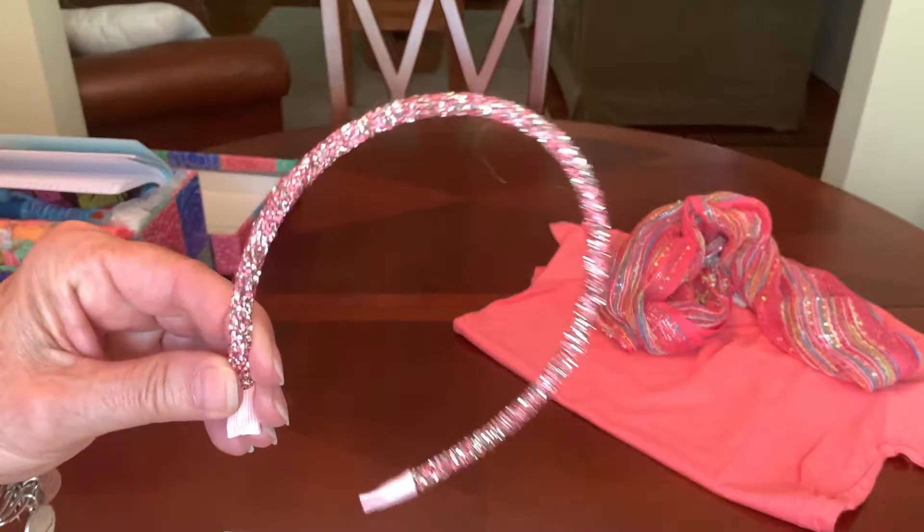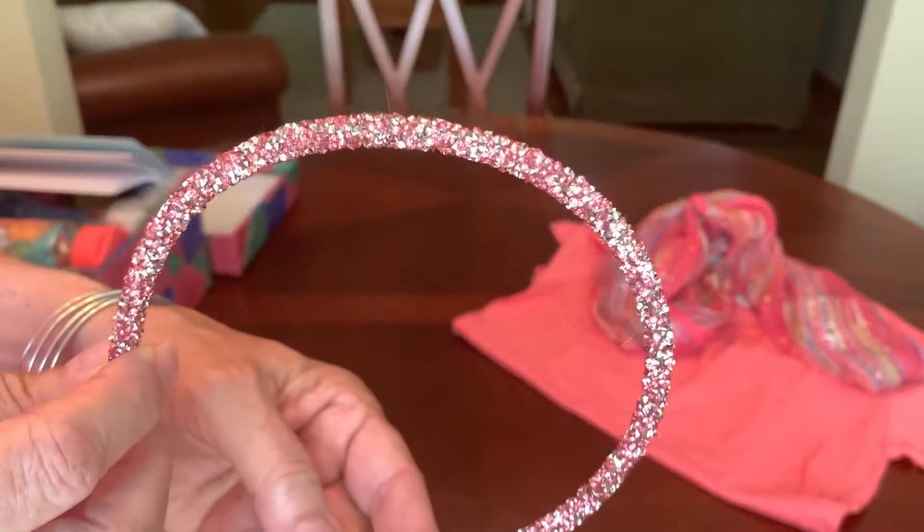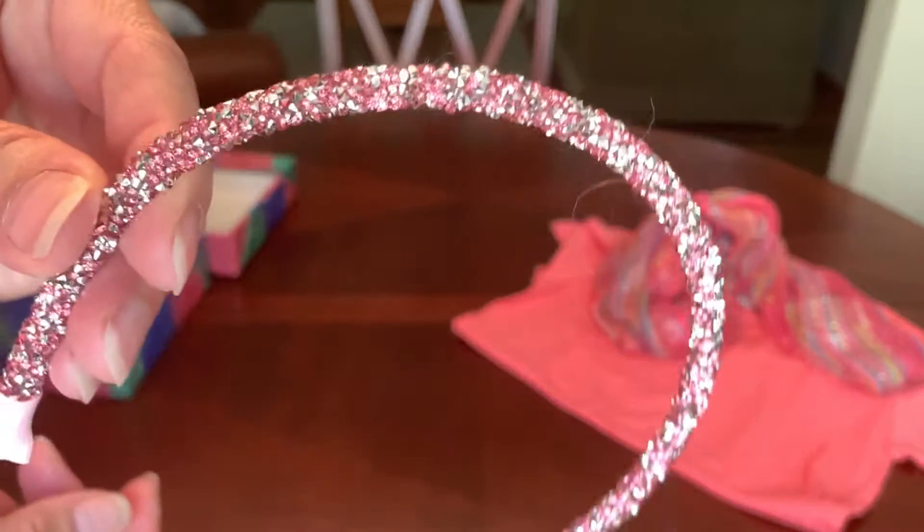I've also given her this sparkly headband. It was one of a three-pack I got from the Dollar Tree and this one is coral and silver.